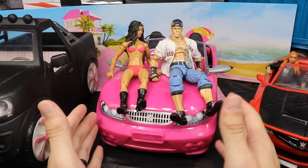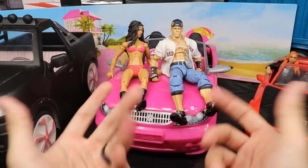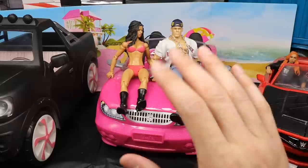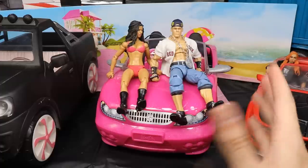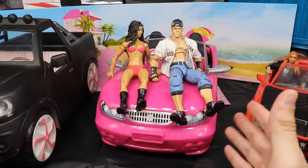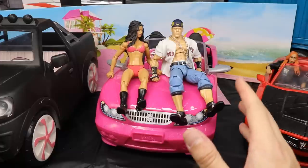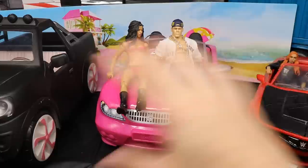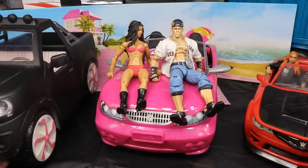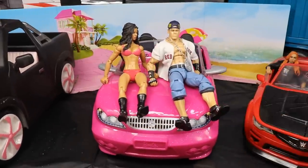Every time I go to TJ Maxx I have to go to the toys — you can find vehicles, accessories, sometimes they actually have WWE figures. I've found basics in there before, I found the little retro Hasbros in there before. Today we're going to find out if I made a good pickup because I found this car for $19.99 — I figured that was a pretty good deal so I went ahead and purchased it.